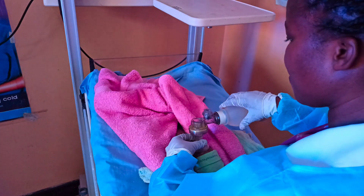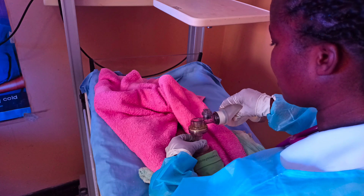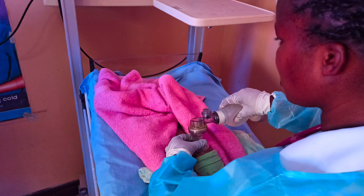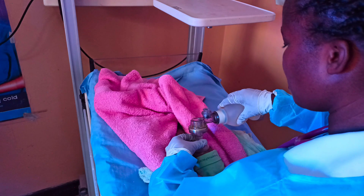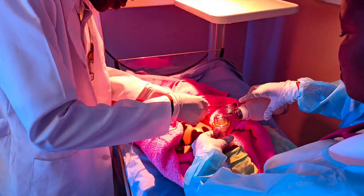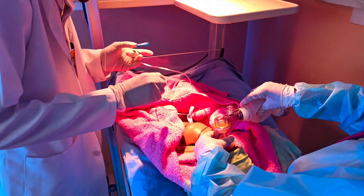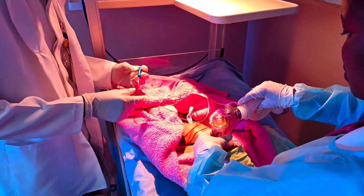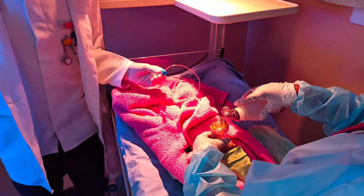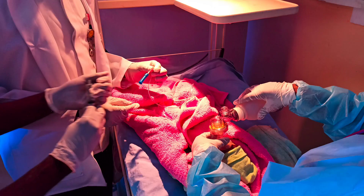Lawrence, prepare dextrose 10%. You are giving it at 2 to 3 millilitres per kg body weight. This baby is weighing 3 kg. Did you say I should give 10% dextrose and the baby is weighing 3 kg? Yes, please. Dextrose 9 millilitres. Okay, give. Dextrose giving.